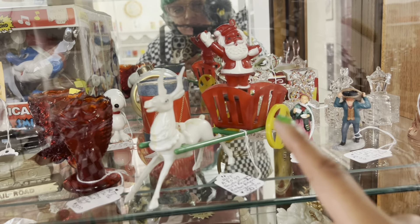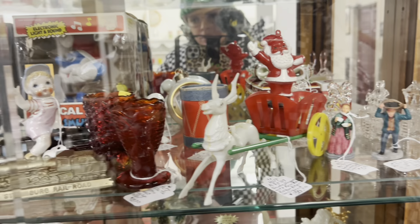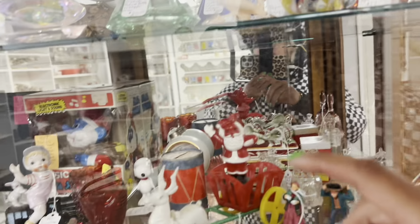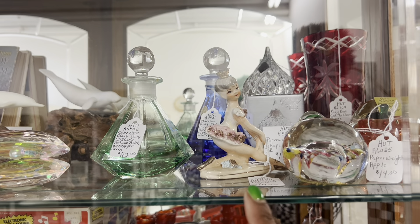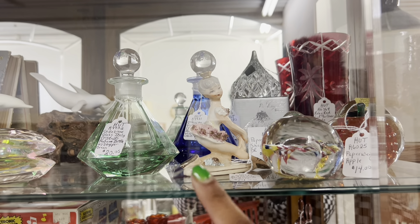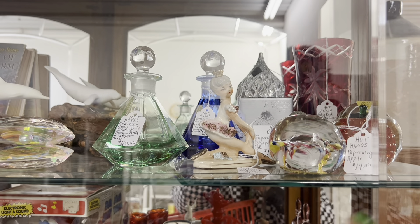I really like this Santa with the reindeer candy container. This little boy with the bunny on the train is cute, but that's $18 — that seems a little high. And this ballerina with spaghetti trim is $14. I've been selling them for like $25, but I've had it a few times recently so I'm going to pass. I'm trying to keep things switched up.